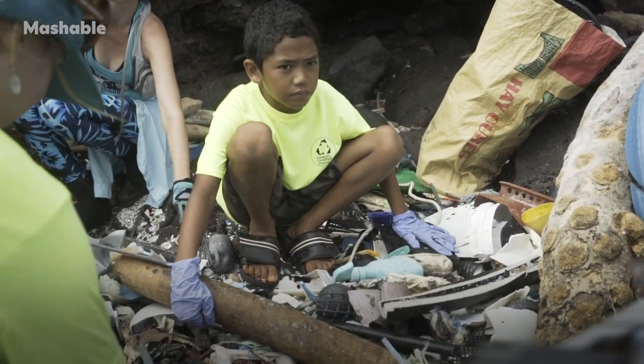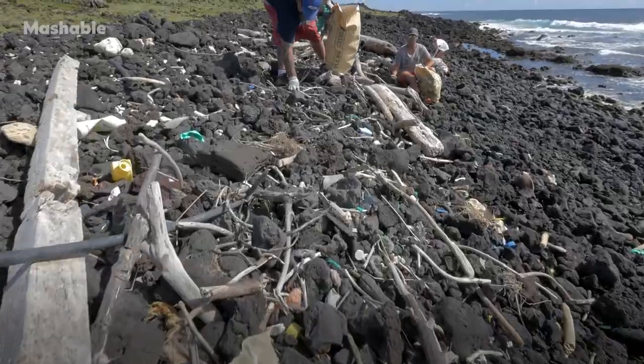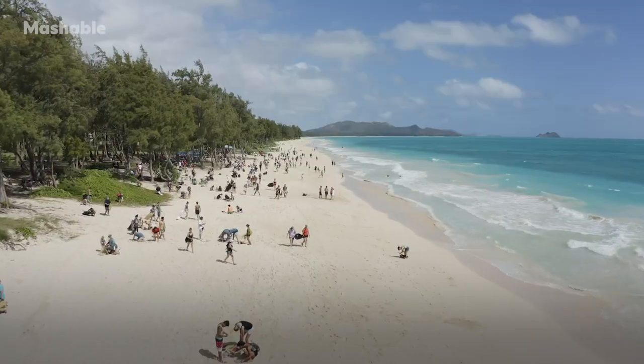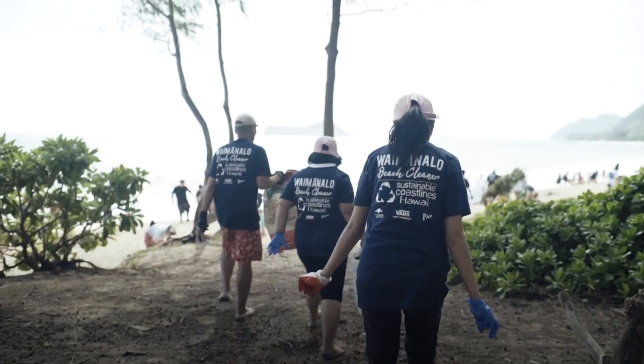We have a mission to inspire local communities to care for their coastlines. We started off doing beach cleanups back in 2011, so this is our 10-year anniversary here in 2021. We encourage people that are visiting to come to a beach cleanup, because it is a new lens that you get to see through and a very different way to travel.